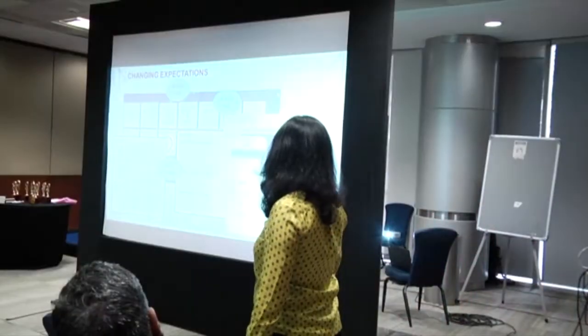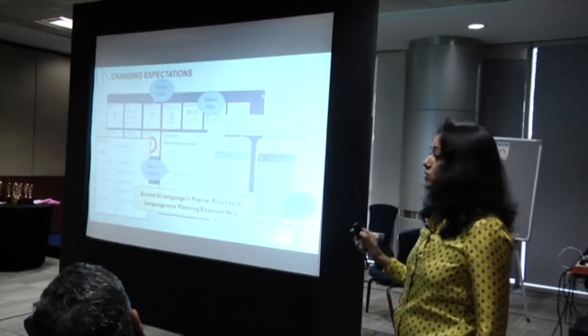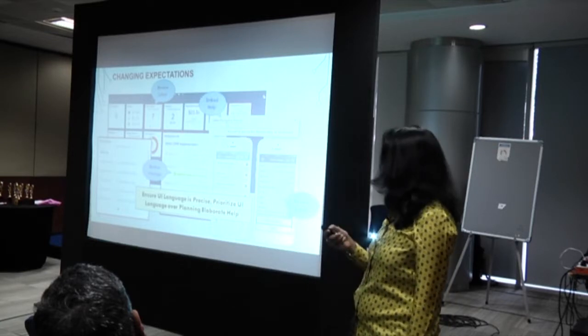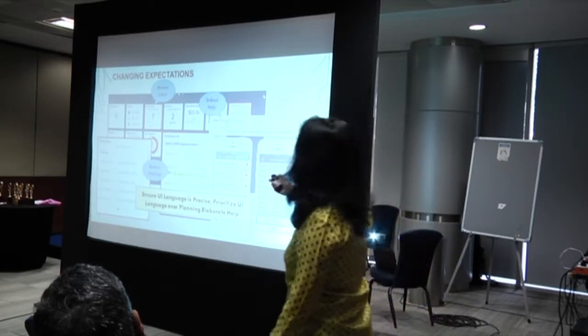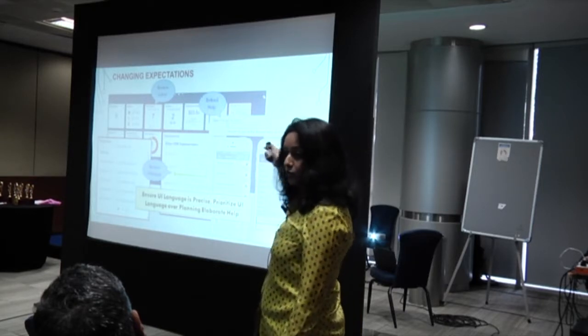As information developers we review these labels, and remember we are doing this live in the scrum team during development, because this must be coded into the application - this is not separate help outside of the application. This is inside the application. Similarly, look at this short message - it confirmed that a resource reservation was cancelled. You are the language expert - add value to the user interface. Ensure UI language is precise and prioritize UI language over planning elaborate help, because you don't have time.